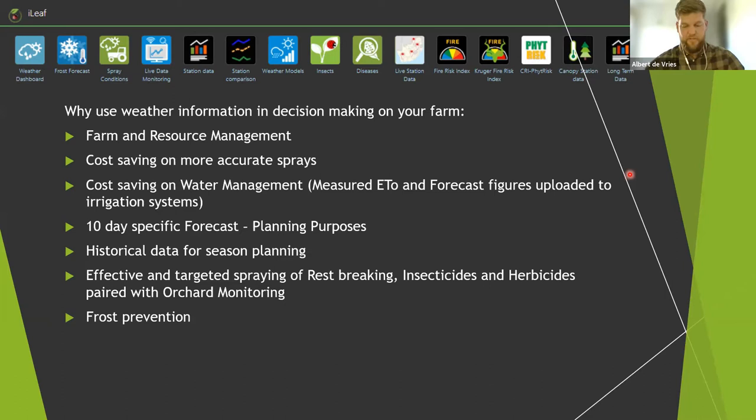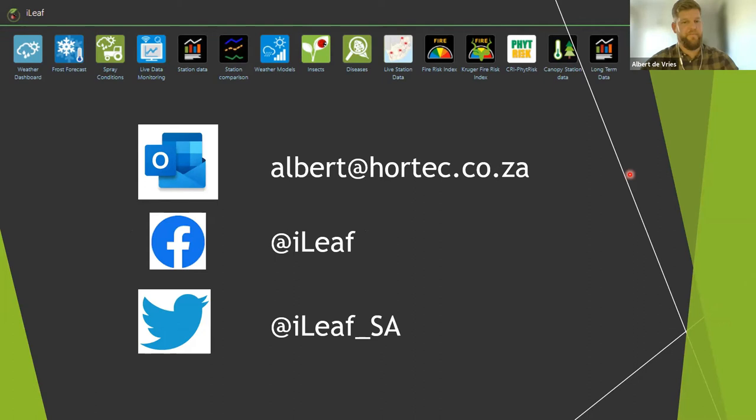I'm looking forward to seeing you all in the breakout room afterwards. Thank you everyone for listening. Thank you, Albert. If you have any questions for Albert, we do have breakout rooms at the end of the presentations. If there is something you believe would benefit all of us, feel free to type it in the chat and we can raise it once the presentations are done.